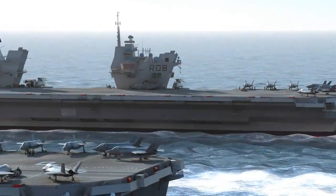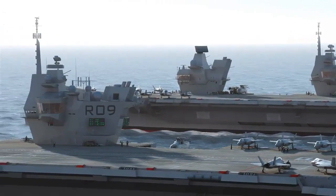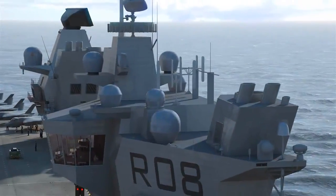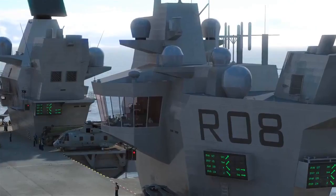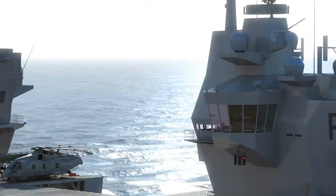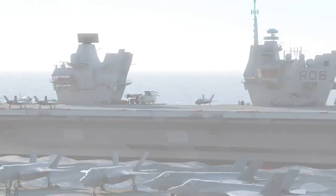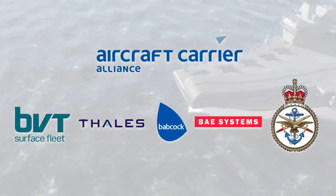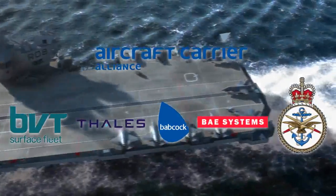Both ships will be delivered by the Aircraft Carrier Alliance, a unique venture in which the Ministry of Defence is in partnership with UK industry, as well as being the customer. This commercial construct, known as alliancing, ensures that decisions are made quickly and at the appropriate level for the benefit of the project as a whole. The alliance is made up of BVT Surface Fleet, Talus Naval Limited, Babcock Marine, BAE Systems, and the Ministry of Defence.